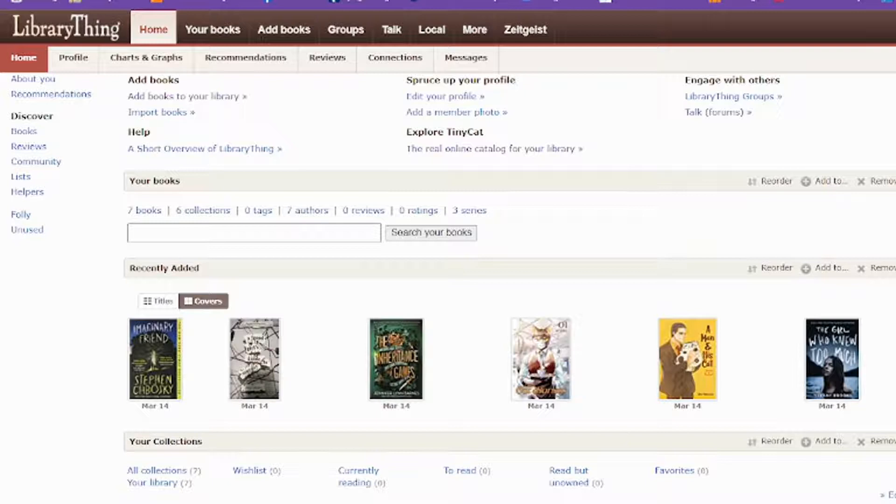We don't use it, but Tiny Cat is available for some libraries to use as their online card catalog, which is really awesome. It has groups and forums, you can import books, you can search for books, you can also get recommendations, and all these fun charts and graphs to track your reading progress, and so many other really cool things.